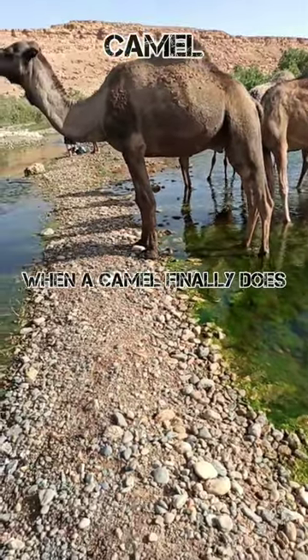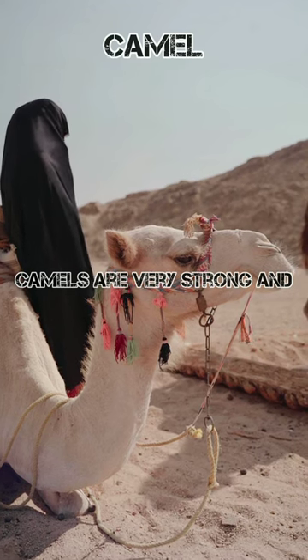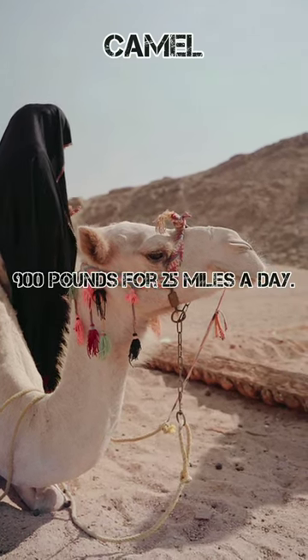When a camel finally does find water, he can drink up to 40 gallons in one go. Camels are very strong and can carry up to 900 pounds for 25 miles a day.